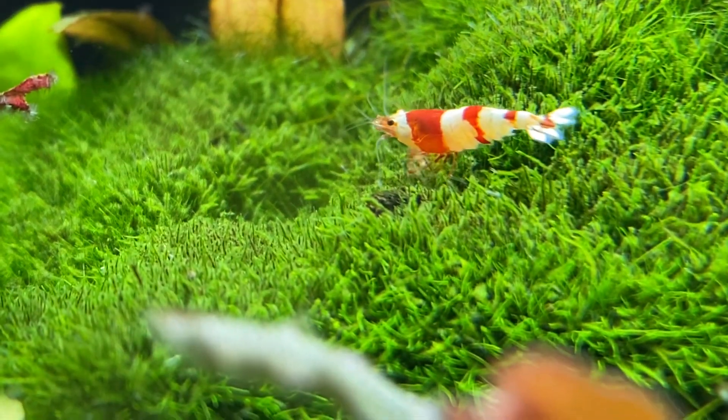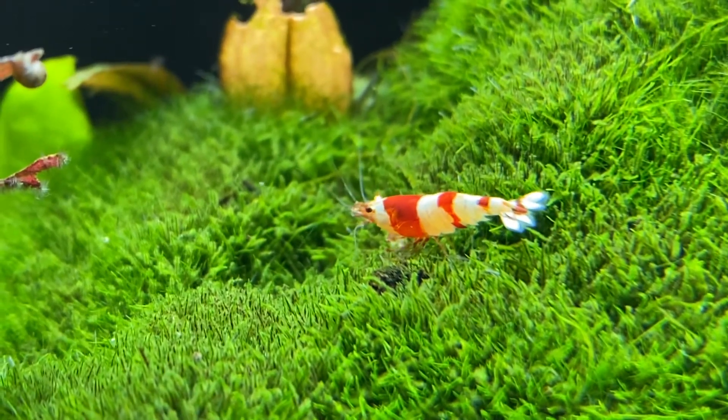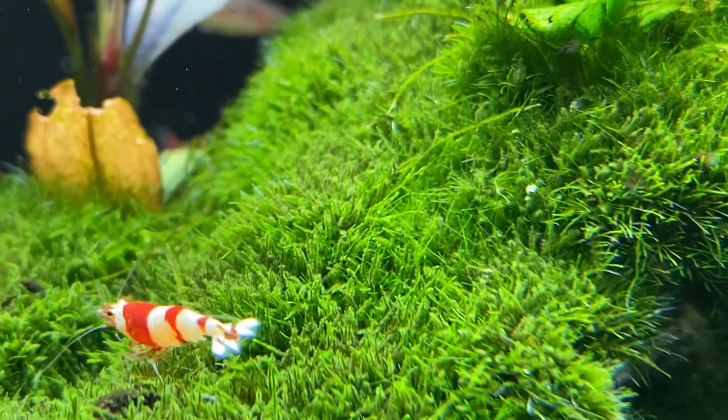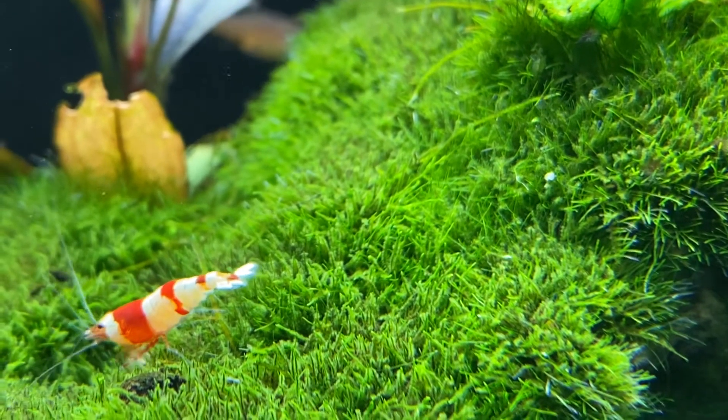The best tank mates for the crystal shrimp are zebra danios, neon tetras, guppies, cherry barbs, rasboras, corydoras, snails, endlers, and other shrimp.